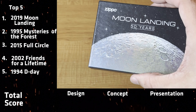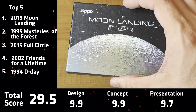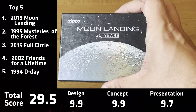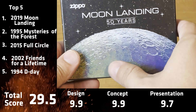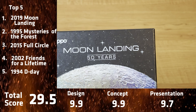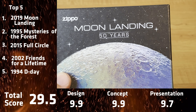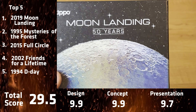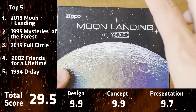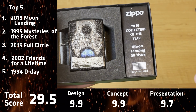Soaring in at number one — collectible of the year 2019, 50th anniversary of the moon landings. This is definitely on everybody's top three, if not number one, just because they hit the concept, they hit the box design, they hit the lighter design. They did an amazing job with this Zippo. First off, look at that box — you have that holographic shine to it. When it comes to Zippo and the moon, it goes all the way back to the 60s. Zippo did the moon landing Zippo in 1969, and they also have some 1968 moon landing Zippos. Fun fact — they've done so many NASA designs throughout the years.